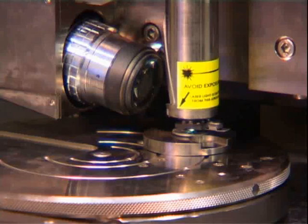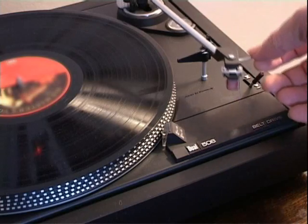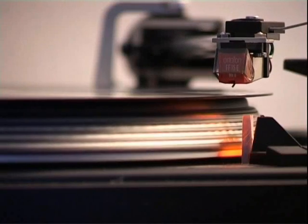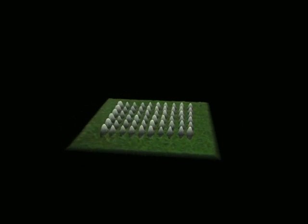The atomic force microscope is used to obtain images at the atomic scale. Likened to an old-fashioned record player, it uses a cantilever system that houses a highly sensitive probe. Much like a stylus bumping around in the groove of a record, the probe moves across a specimen, mapping its contours at a molecular level by feeling the bumps. The result is a three-dimensional map of the specimen's surface.